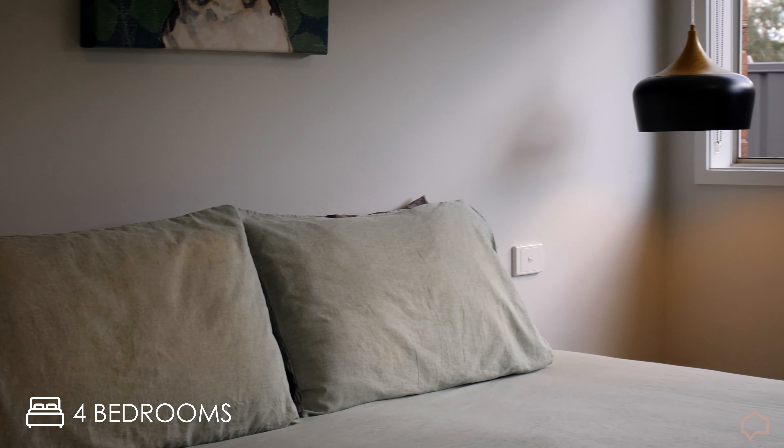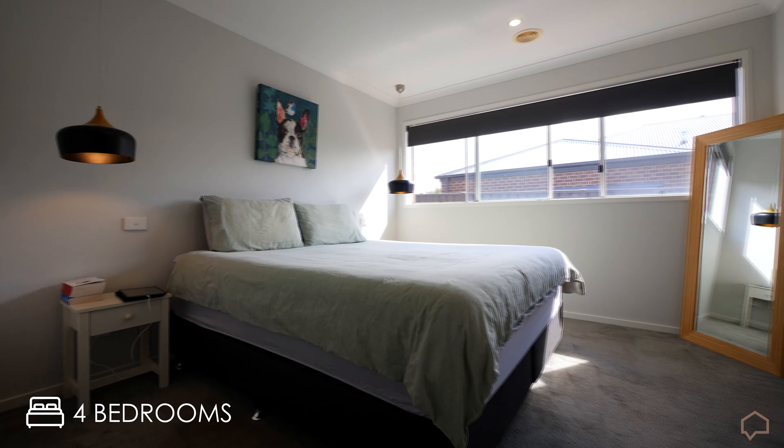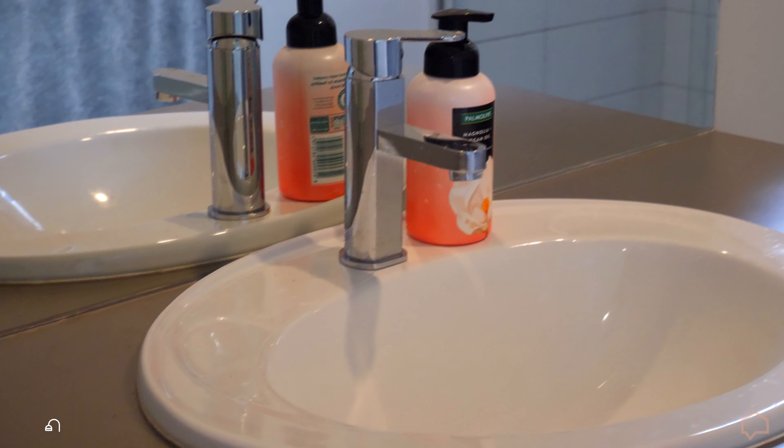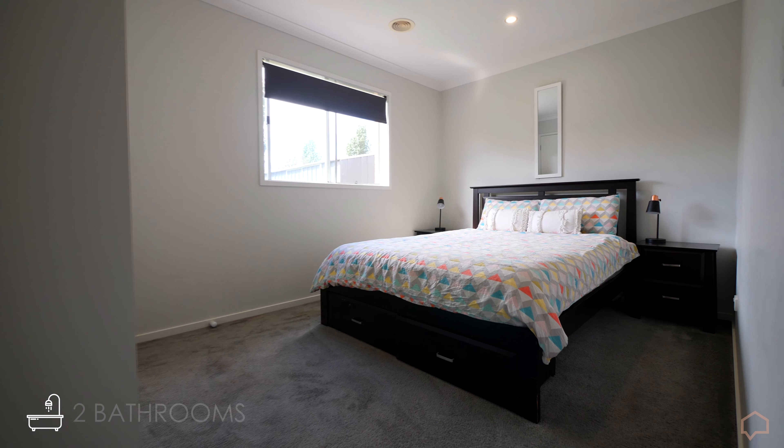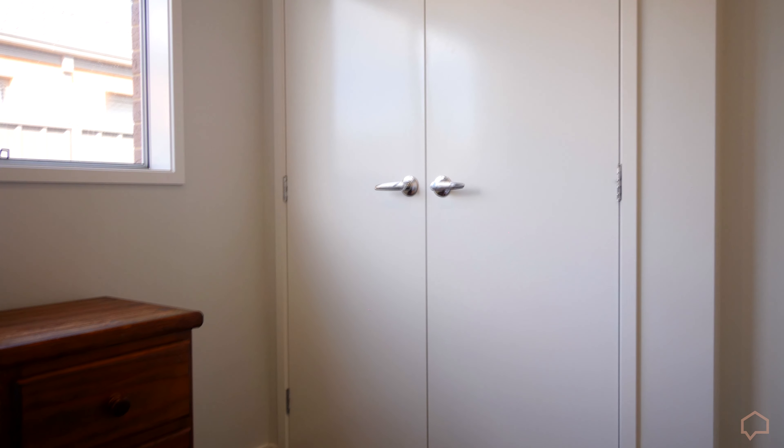The master bedroom is generously proportioned with double walk-in robes and a three-piece ensuite. The remaining three bedrooms are positioned at the rear of the home and feature built-in robes.